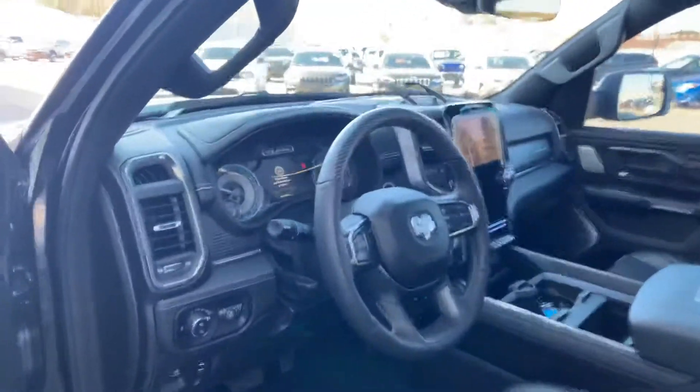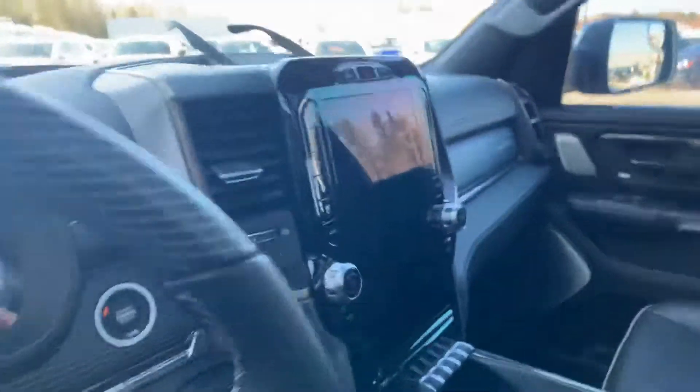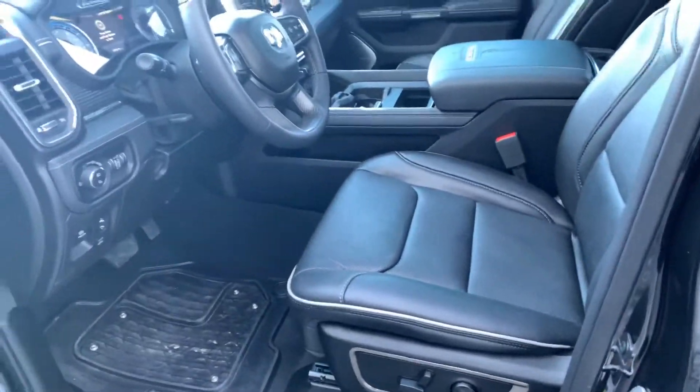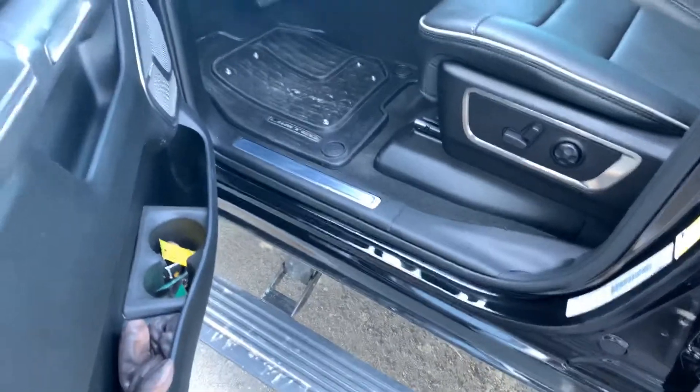And it's a Limited, so it's done up on the side. 12-inch touch screen, and there's your black interior with the gray piping. Power running boards.